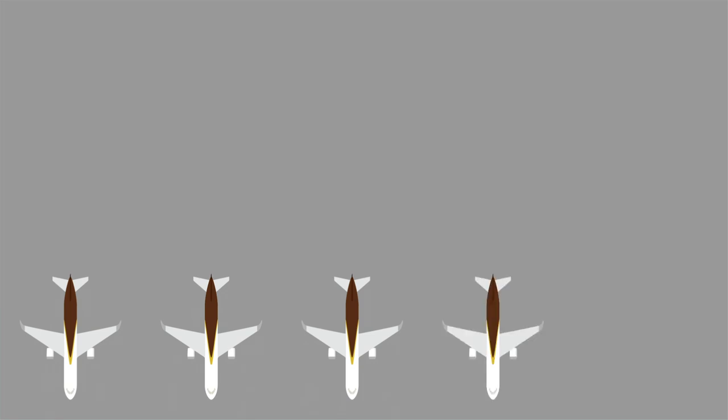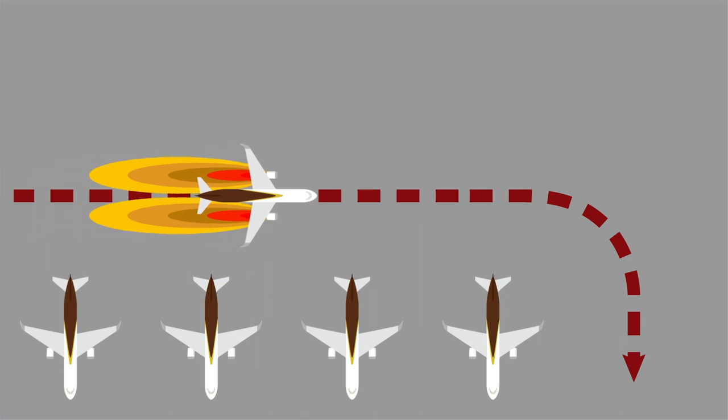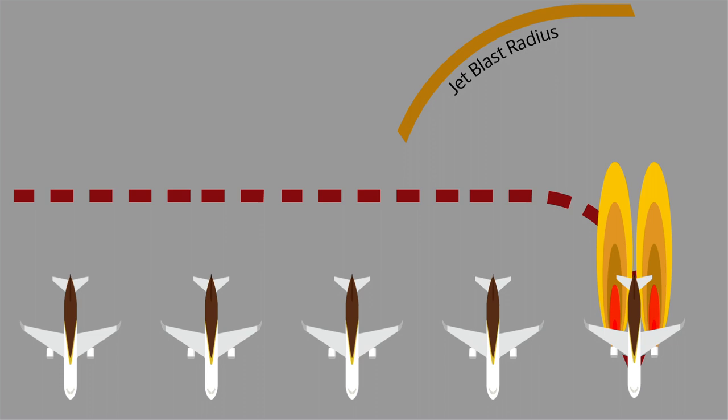Ways you can help eliminate your chances of causing or experiencing jet blast: clear a path for arriving aircraft to avoid the need for additional thrust to maintain momentum. This includes moving all ground equipment to a secure location and verifying that all personnel have left the area.